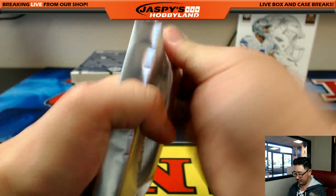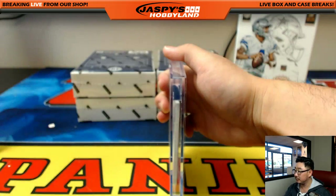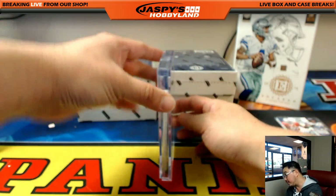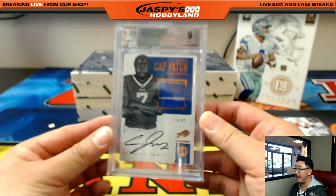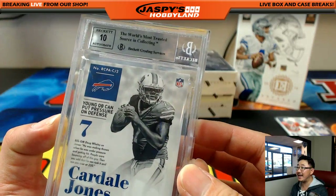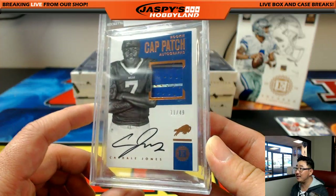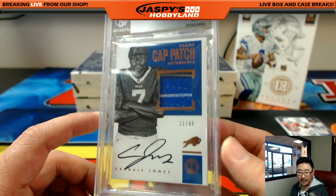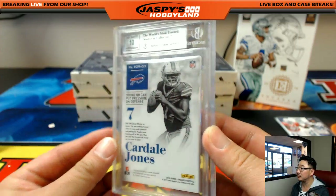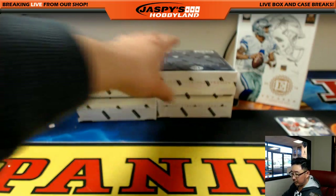The graded card — good luck everyone — it's a cap patch for the Bills: Cardell Jones, 9-10. Nice piece of the cap, numbered 11 out of 49. There's Cardell Jones — nice autograph right there. AFC East John Parker on the board — nice one John. Halfway there folks.